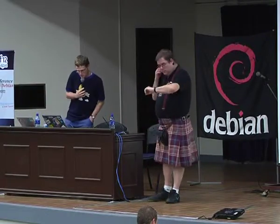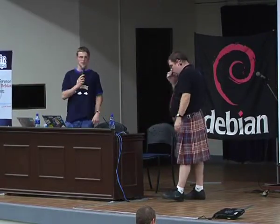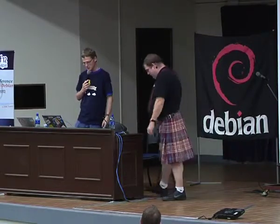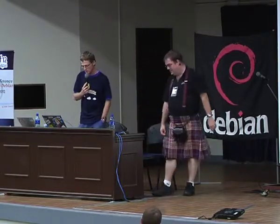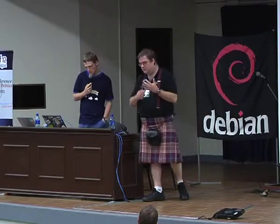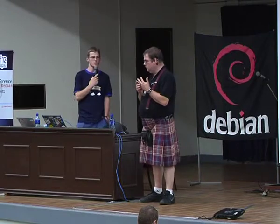Next talk is Debian CD by Steve McIntyre. Debian CD is part of a release process and a source of a lot of discussion over the years: are we feature complete? What's missing? What should we be doing in the future?